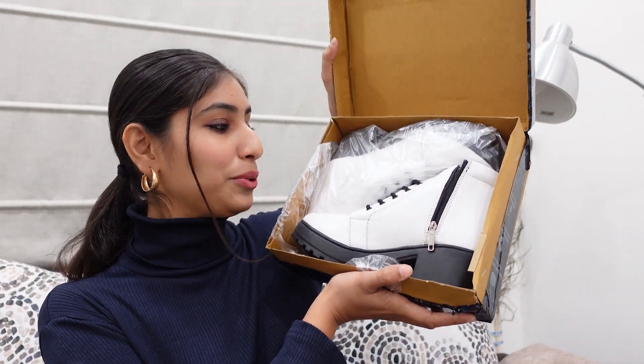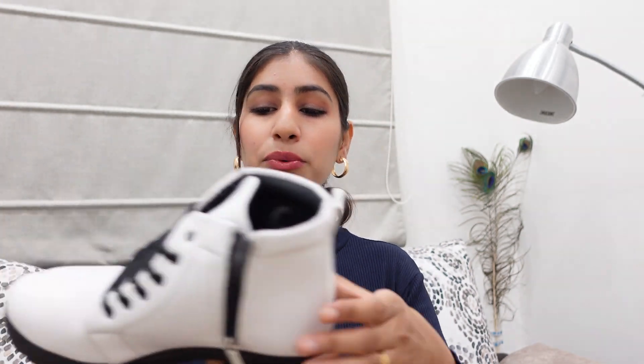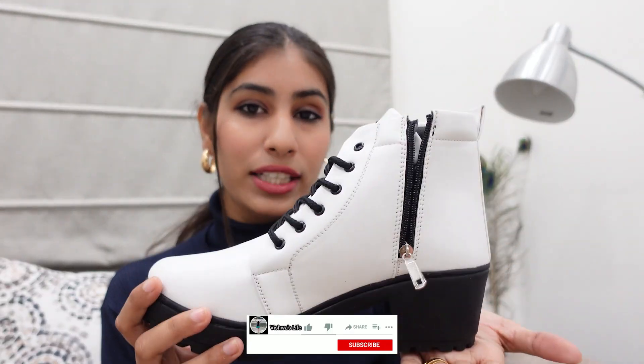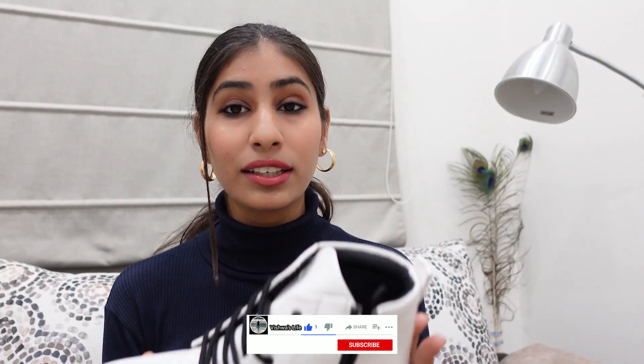So this time I have these pretty white boots. Can you see this? This is similar to the previous ones but in white color. There were a lot of color options available — like tan, brown, pink — but I wanted white color, because this winter, white color is a lot in trend.